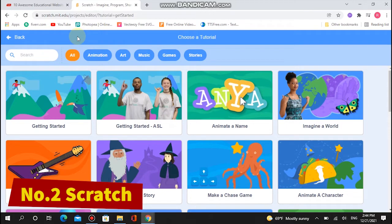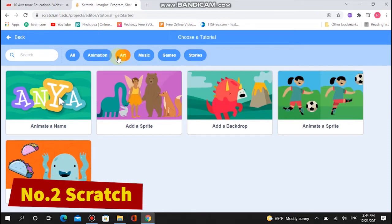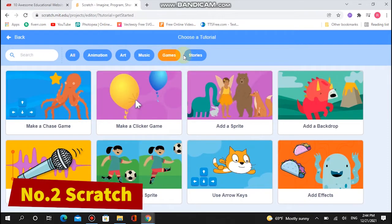But you won't have much success getting them to explore it if you don't make programming fun. Leave that job to Scratch, a web app that teaches coding with visual tools and an easy-to-use interface.